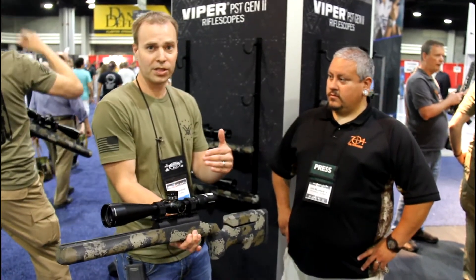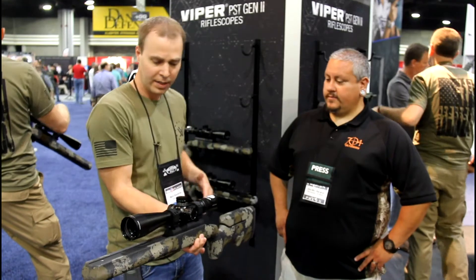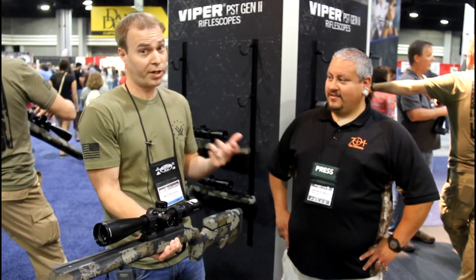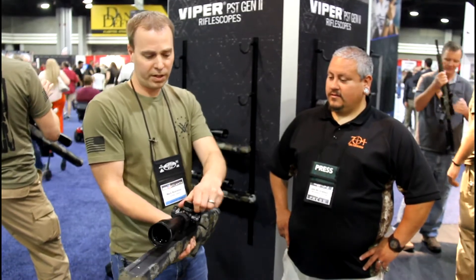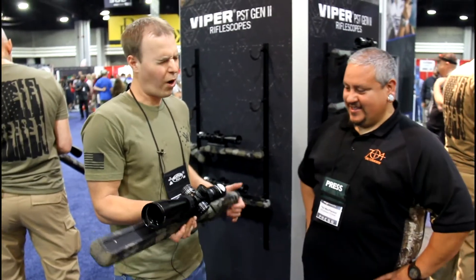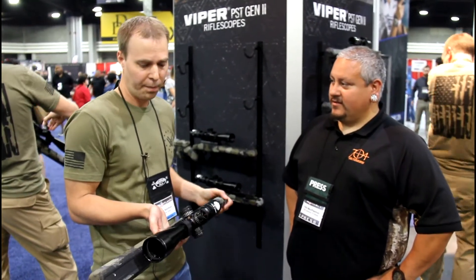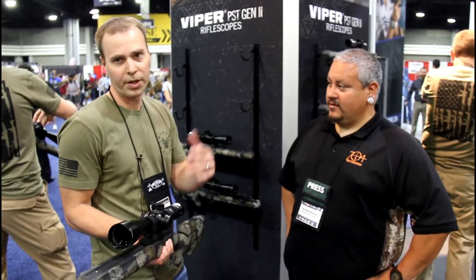First focal plane options are available on the higher magnification models like the 5-to-25. We integrated the RZR zero stop from the original Razor HD 5-to-20x50, so when you dial your elevation and want to come back home you're gonna have a hard stop at your zero — definitely a nice feature. This 5-to-25 I believe has 75 MOA of travel in the MOA version, so plenty of travel for most applications. If you need a little bit more you can always put a 20 MOA base on.